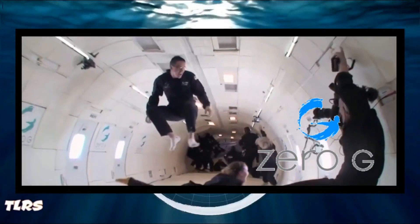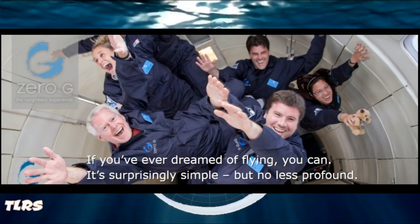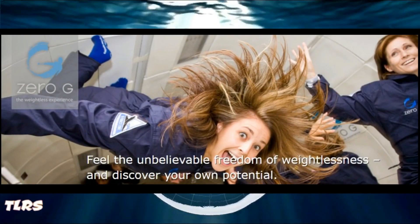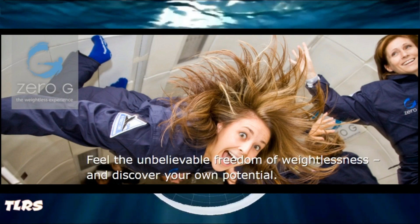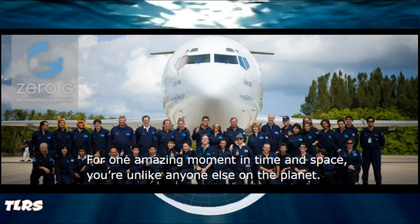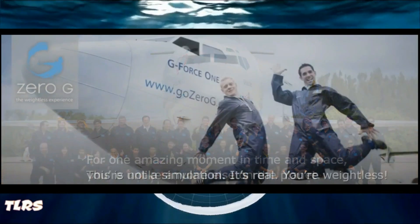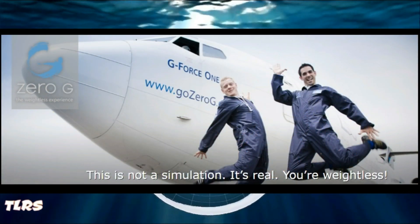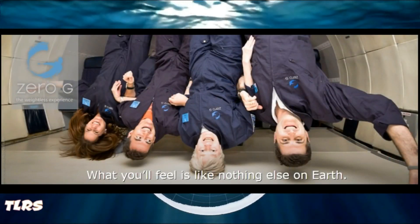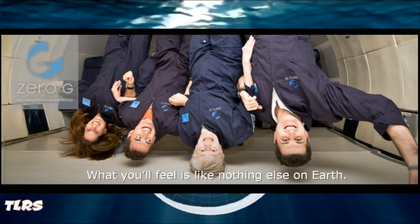Let me introduce you to the Zero Gravity Corporation. If you've ever dreamed of flying, you can. It's surprisingly simple, but no less profound. Feel the unbelievable freedom of weightlessness and discover your own potential. For one amazing moment in time and space, you're unlike anyone else on this plane. This is not a simulation. It's real. You are actually weightless. What you'll feel is like nothing else on Earth.